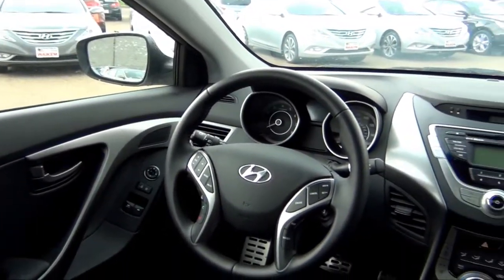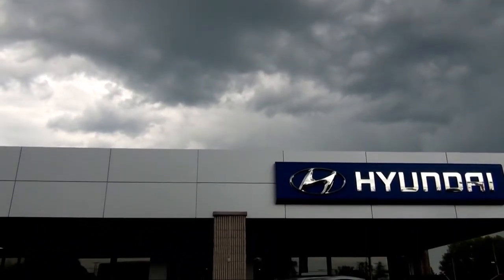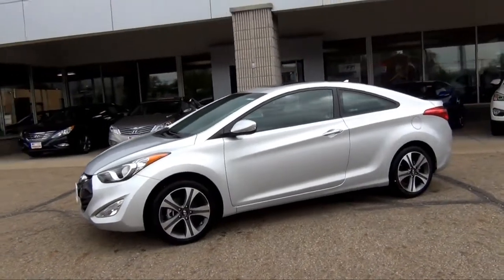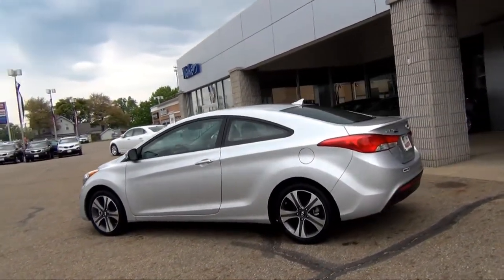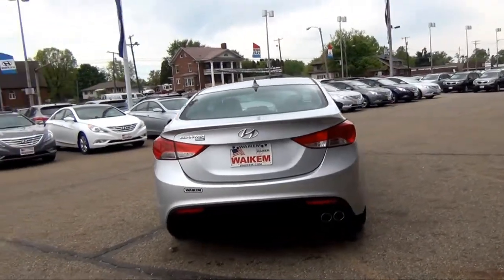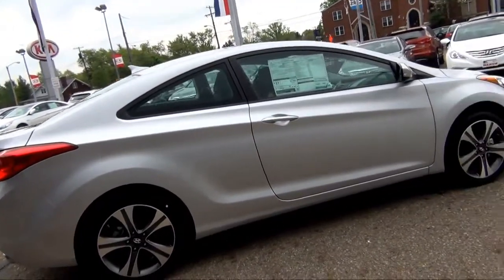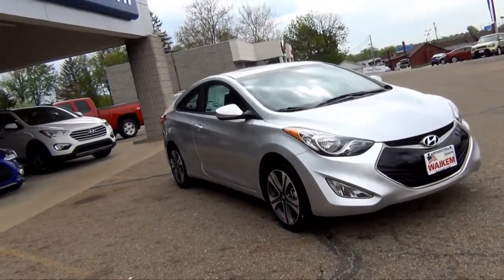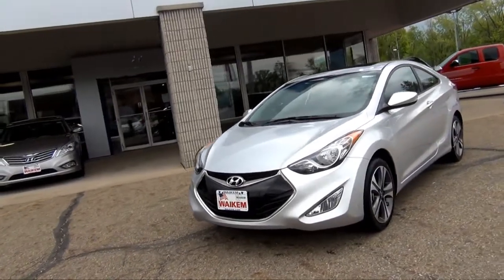Its push-button start allows you to start your vehicle without taking the keys from your pocket. Offering a sedan, coupe, and five-door GT body styles, the 2013 Hyundai Elantra offers just what you need from a mid-sized vehicle.